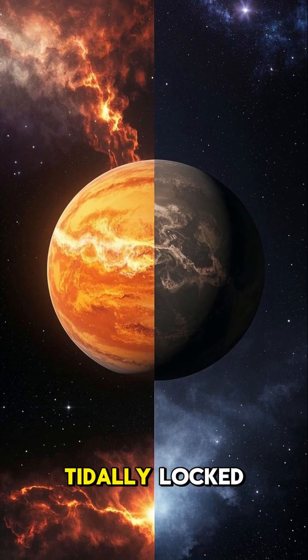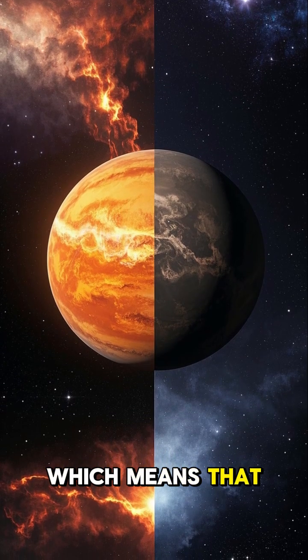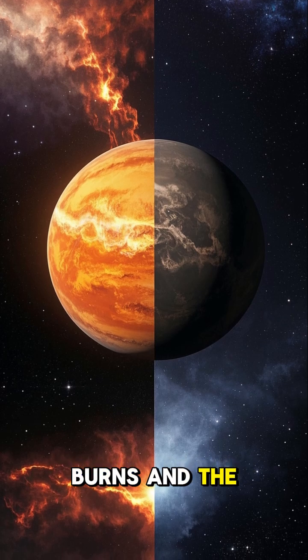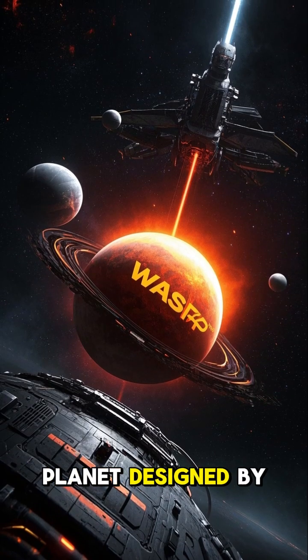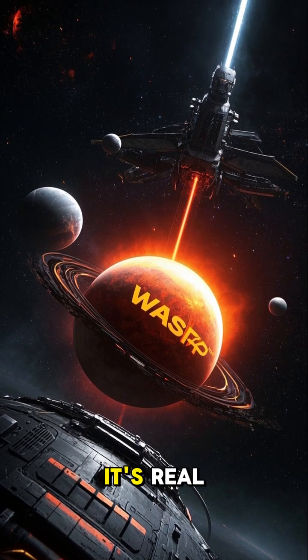And yes, this planet is tidally locked, which means that one side always burns and the other is locked in eternal night. It's like a planet designed by a heavy metal album cover, and it's real.